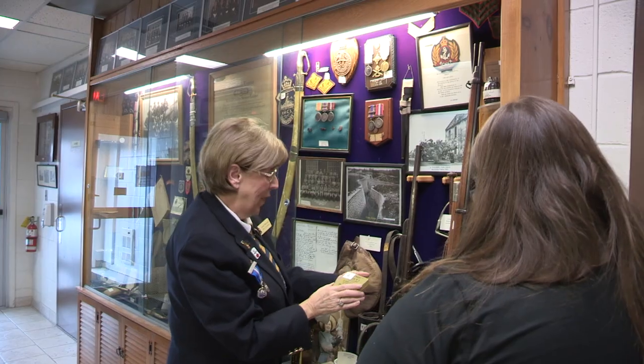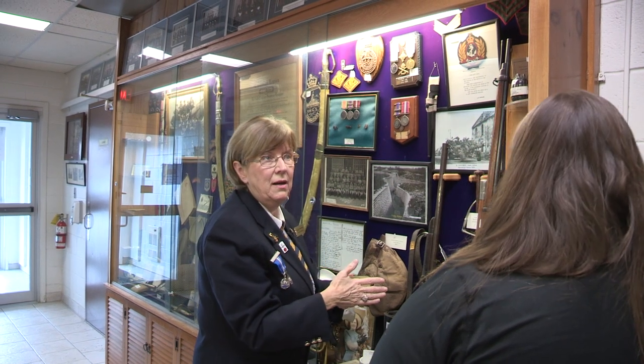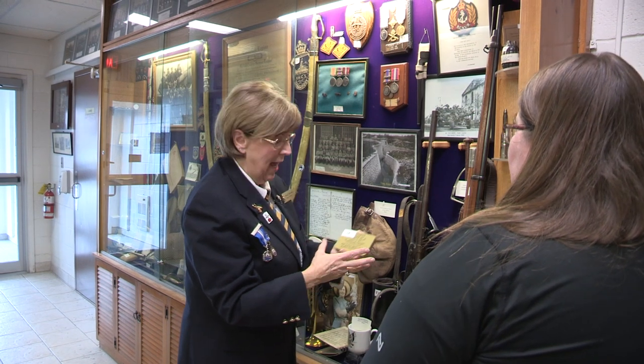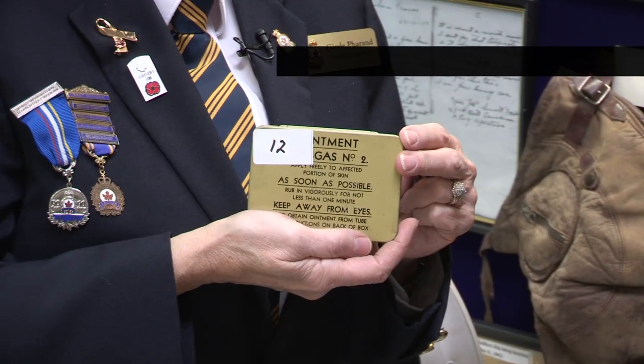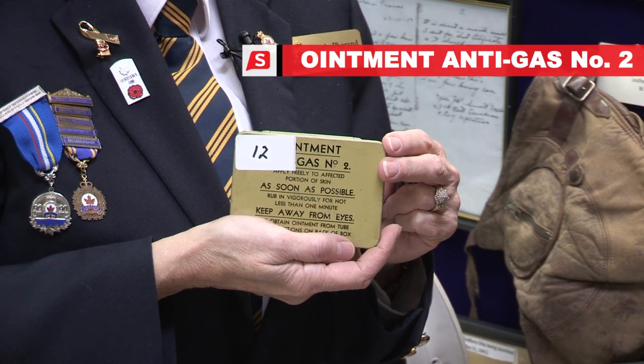This is ointment for gas. At Vimy, the Germans used gas — mustard gas. And this would have been issued to all the troops. And as it says here, use as soon as possible. Rub in vigorously for not less than one minute.